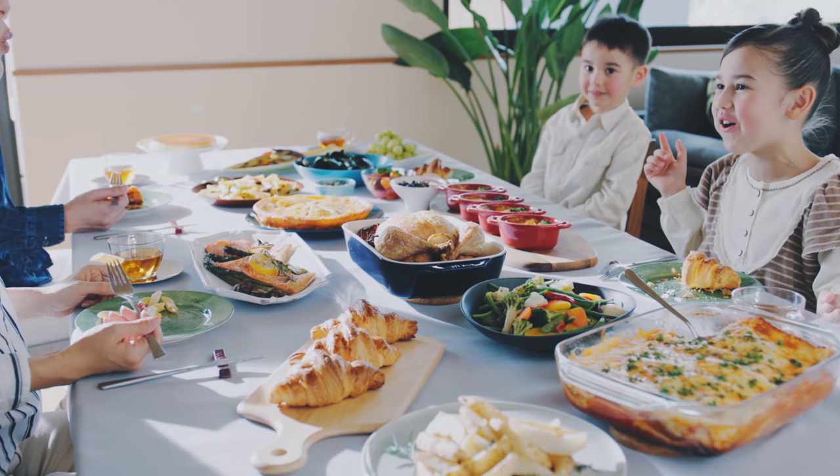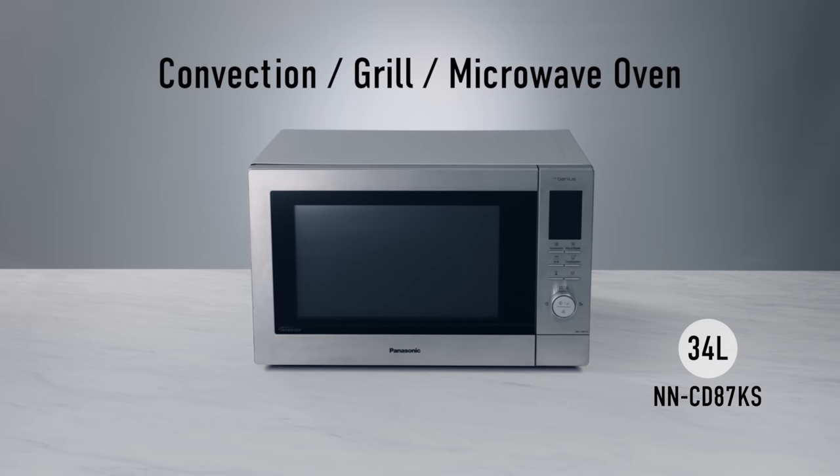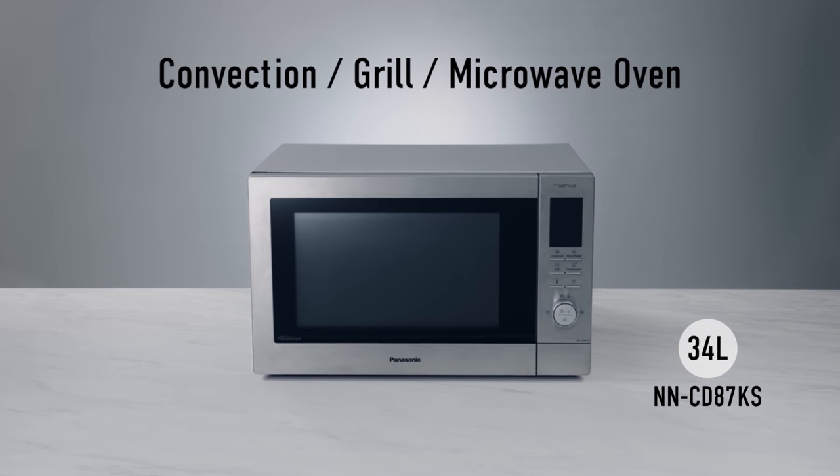For tastier, healthier food fast, choose Panasonic's advanced auto menu options. Family cooking for the 21st century from Panasonic.